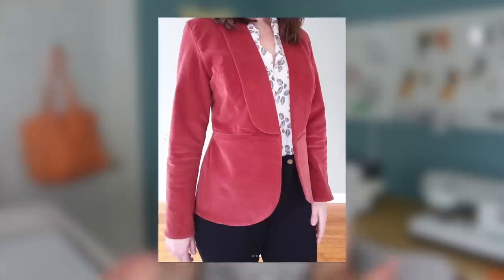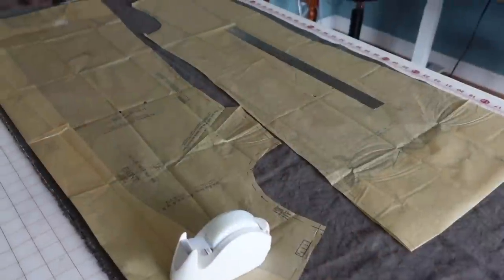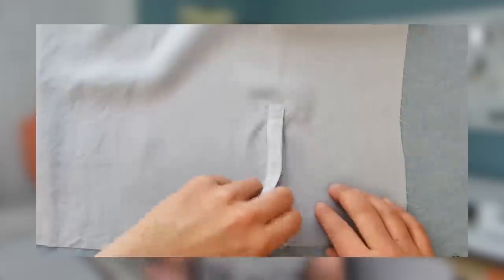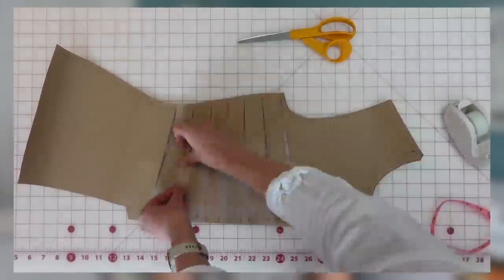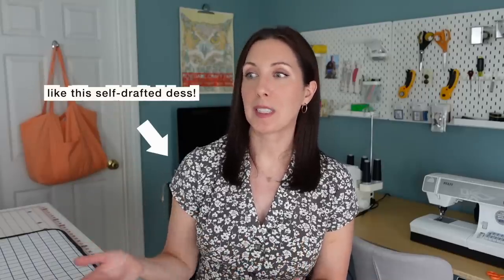When I was first starting out, I used patterns a lot. I would read patterns cover to cover and pay very close attention to every notch and detail on the pattern pieces. Doing this was like a crash course in sewing techniques and terminology. I also became very familiar with the way that different pattern pieces were shaped and developed a better sense of how to make patterns work for me. I would use Google and YouTube to fill in the blanks for any techniques I didn't fully understand. Over time, I became so comfortable using patterns that I started hacking them into new styles to save money, and then I eventually started drafting my own patterns.